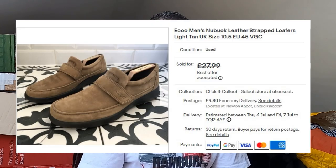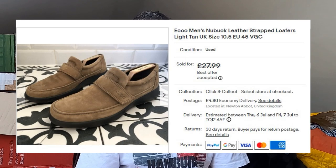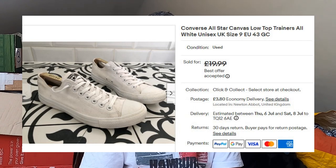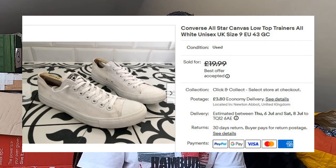I sold some Ecco — another one that was returned as too small. These are Ecco men's nubuck leather strapped loafers. Only paid £2 at a car boot sale. They sold again for £24 plus postage. Sold some Converse low tops. I tend not to pick up low tops because they don't do as well as high tops, but if the price is right and condition and size are good I'll give them a go. These are an all-white pair, unisex, UK size 9. I think I paid £3 at a car boot sale. They've gone for £17.50 plus postage.